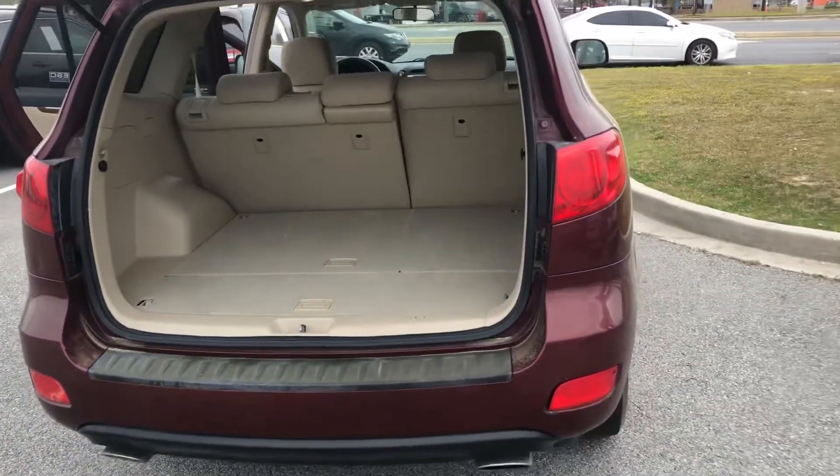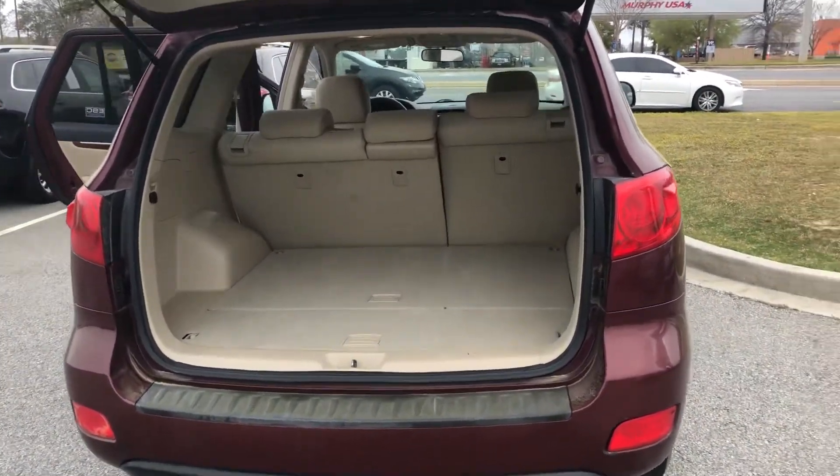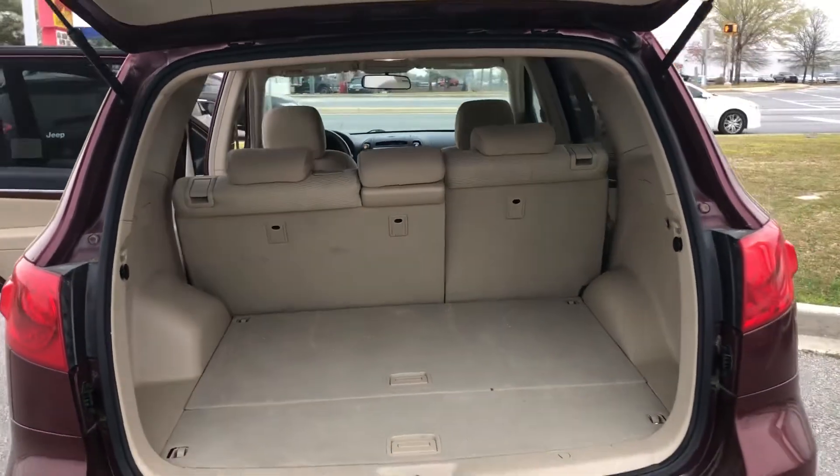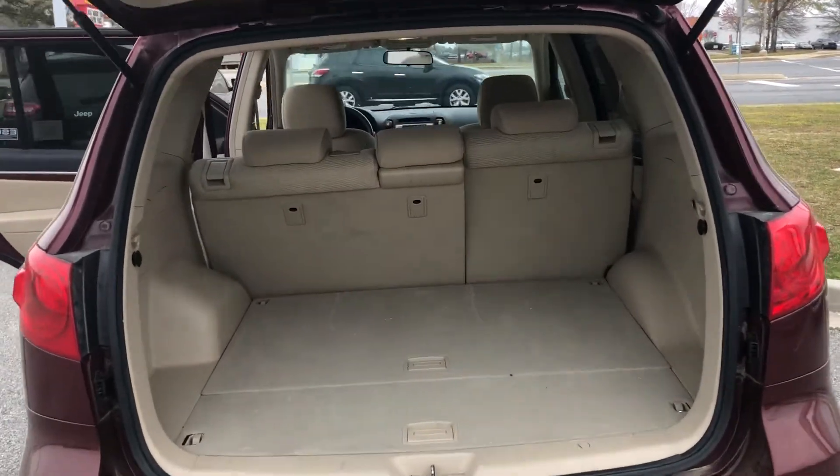That being said, this is a great looking vehicle. We'd love to set up the time for you to come in, take a look at it, see what it's done for you. If you have any questions or need more information, you can always reach me at 912-978-1234. Thank you and have a great day.